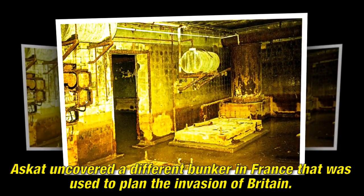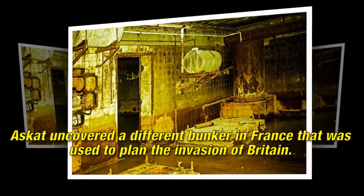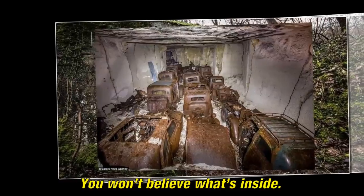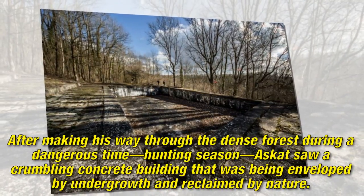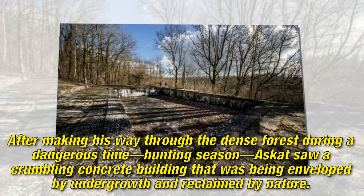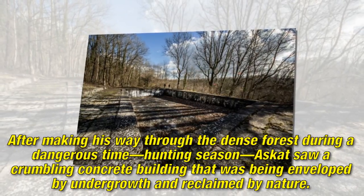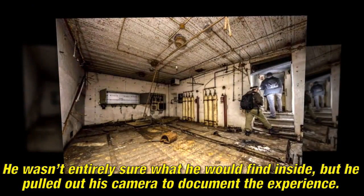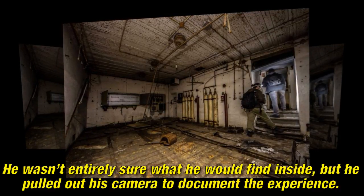A Scot uncovered a different bunker in France that was used to plan the invasion of Britain. You won't believe what's inside. After making his way through the dense forest during a dangerous time — hunting season — a Scot saw a crumbling concrete building that was being enveloped by undergrowth and reclaimed by nature. He wasn't entirely sure what he would find inside, but he pulled out his camera to document the experience.